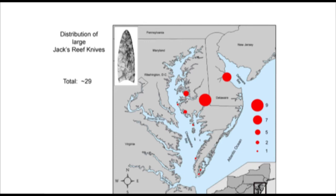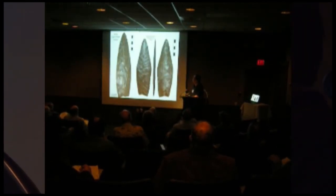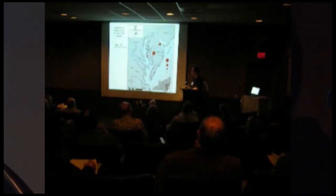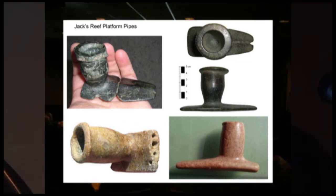There are 29 large knives from the Eastern Shore, with the bulk coming from Riverton and Island Field next. They're usually very thin — basically Jack's Reef points on steroids — predominantly made of jasper, but also some raw materials and green stone. As for Jack's Reef platform pipes, there are about 54 complete ones and probably equally many broken ones. Again, Riverton is the epicenter, Island Field next, with isolates throughout. Materials range from typical black-colored serpentine and calc material to tan material, with lots of doodles and geometric lines.